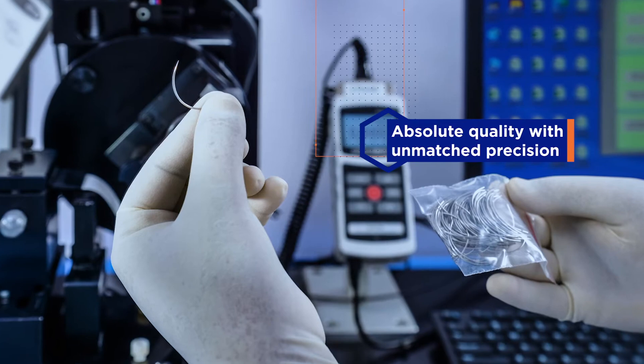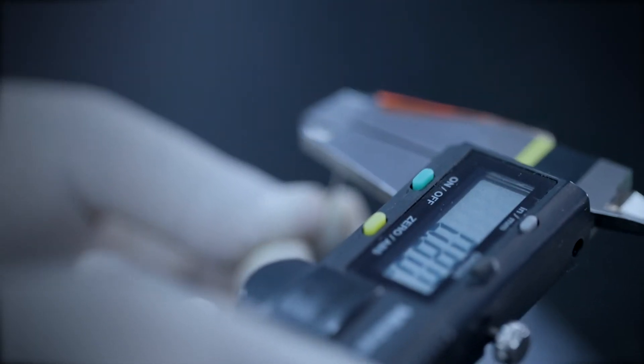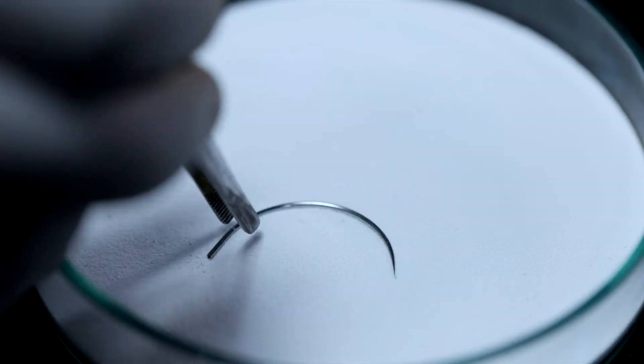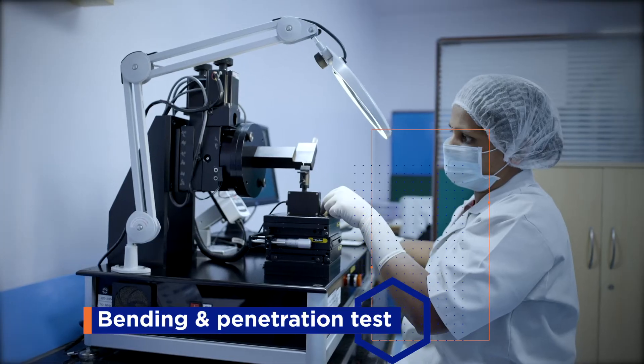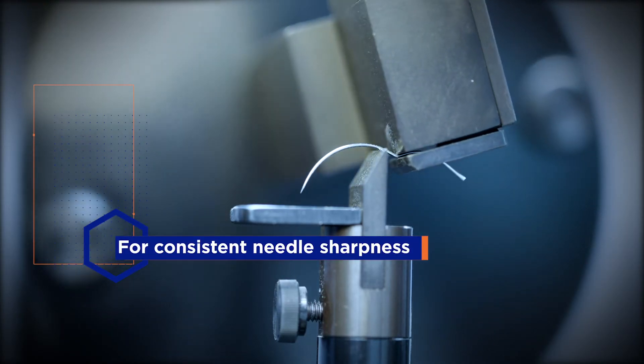Healthium needles are designed to surpass some of the most demanding tests, such as diameter checks, bore depth checks, and silicone coating checks. Extreme penetration and bending tests with Acculine machines deliver needles that remain smooth and unyielding, bite after bite.